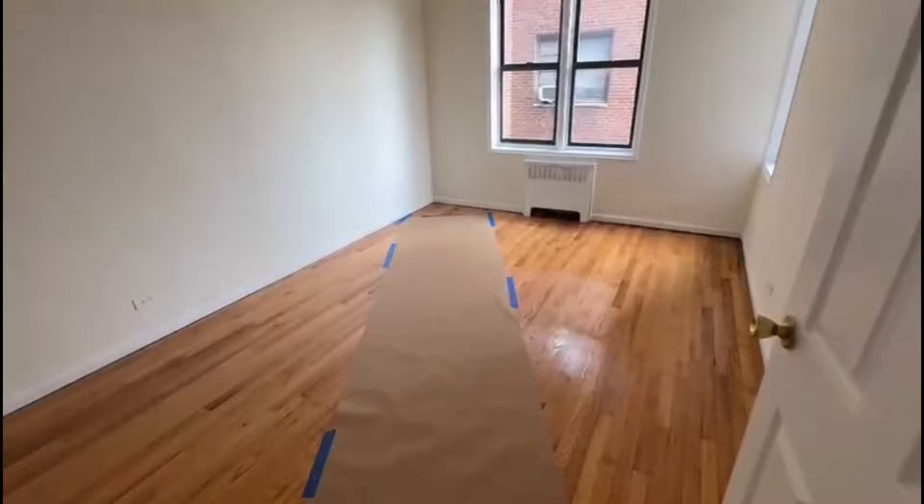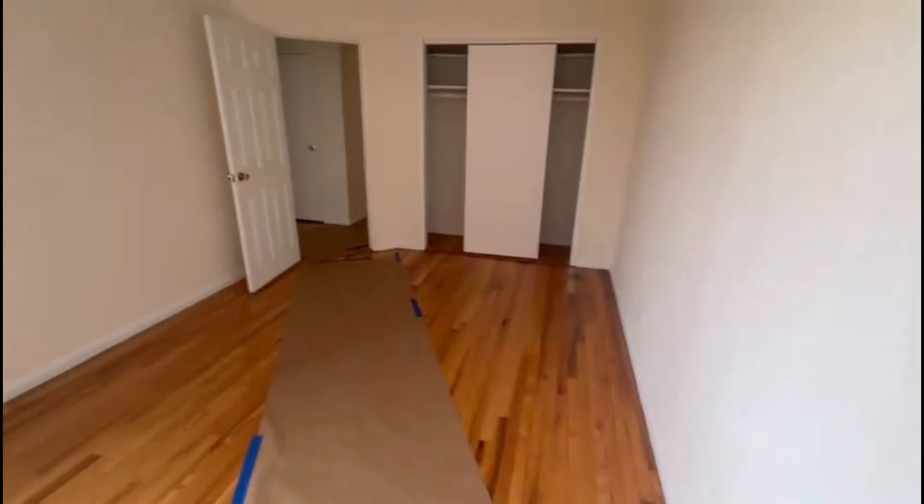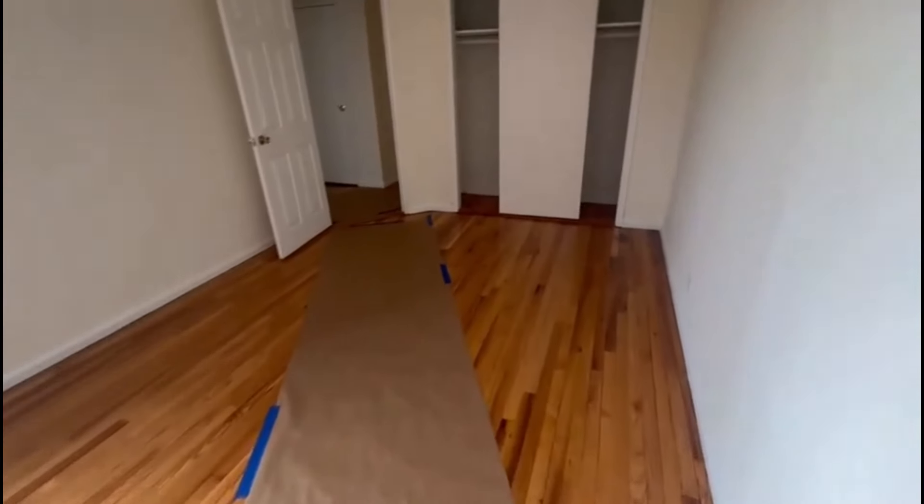Here's your first bedroom. This fits a queen-size bed comfortably — a king size as well. You have this large closet here.